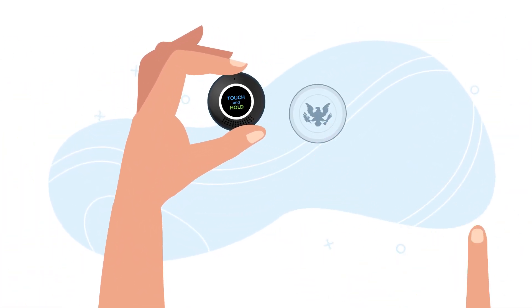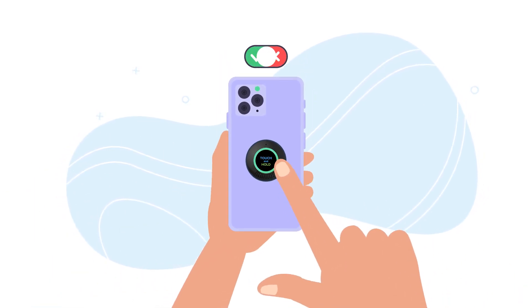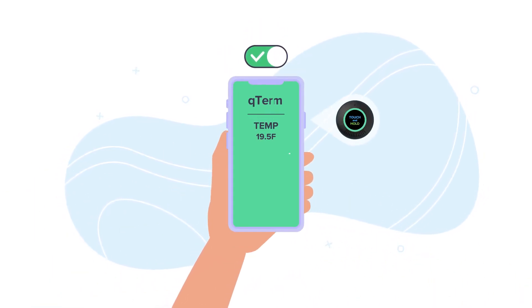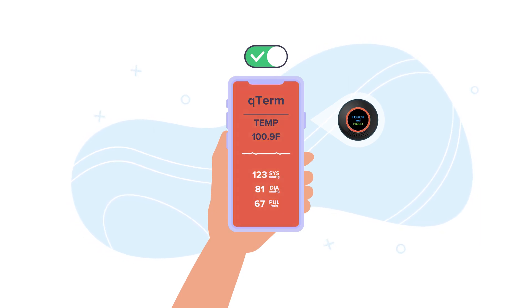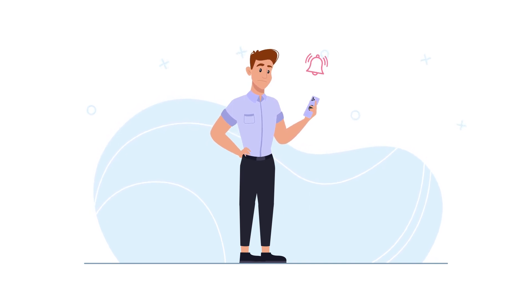Only the size of a coin, it can be easily attached to your phone. Just touch and hold the button to activate it. The sensors come to life and instantly measure vital signs. If the reading is of concern, you will receive a timely visual and audio alert.